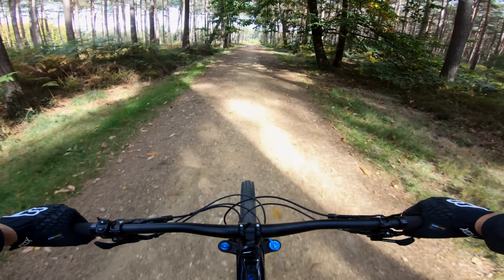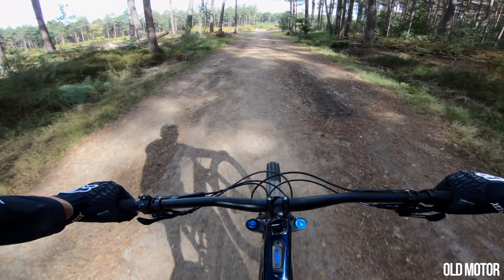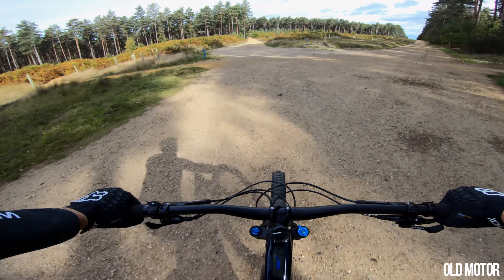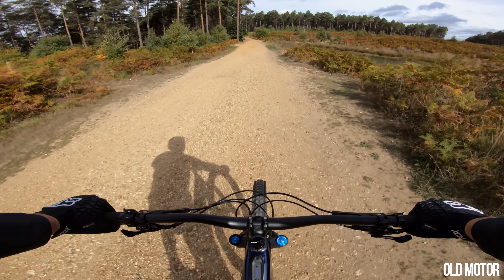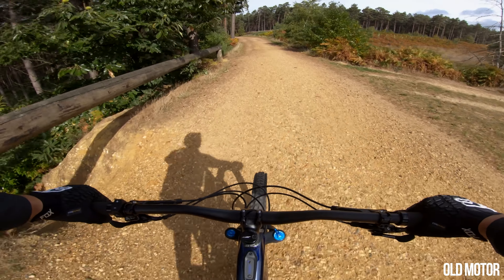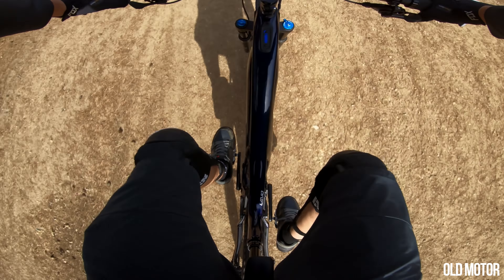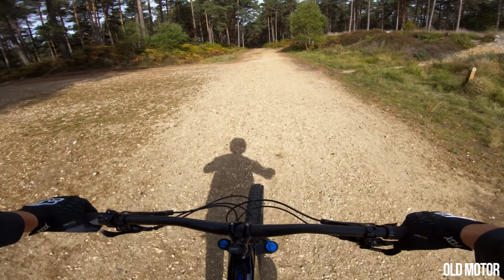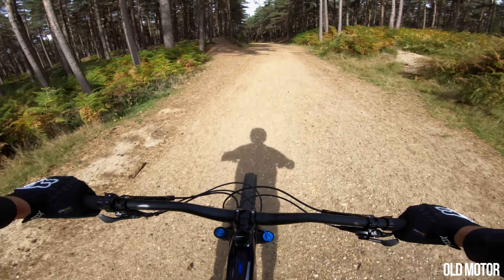The front wheel has a little ding in it — I must have got some kind of rock strike, though I don't recall hitting anything really hard. It's a little bit damaged; maybe the wheels are a bit lighter than the carbon I had on my last bike. And I think I've bent the left crank arm — I'm notorious for bending crank arms. The left crank arm looks slightly off, so I've caused a little bit of damage to the bike without throwing a huge amount of abuse at it.